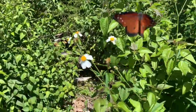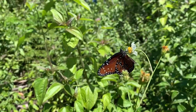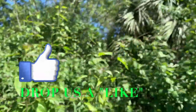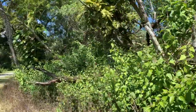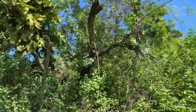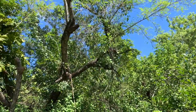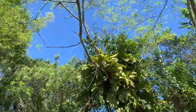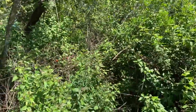Check it guys — Queen butterfly. This is what our viceroy mimics right here. This is Danaeus gallippus, and it is the relative of the monarch. Feeds on the same plants. Oh, there's a couple of them — check it out. Two queens. They feed on the same milkweed plants, but they're way more common than the monarchs in most of South Florida.